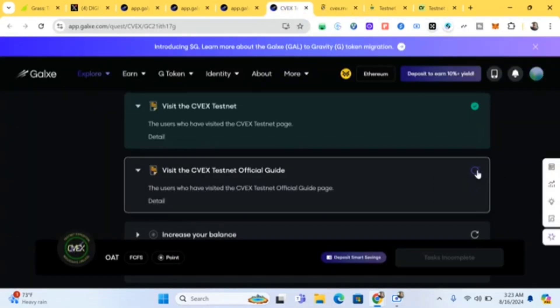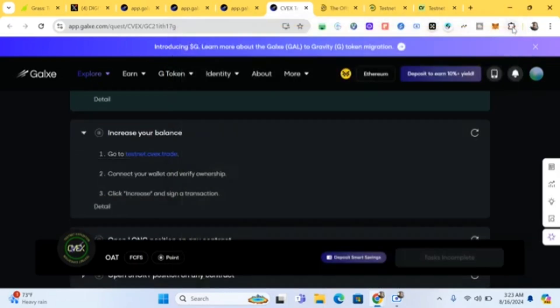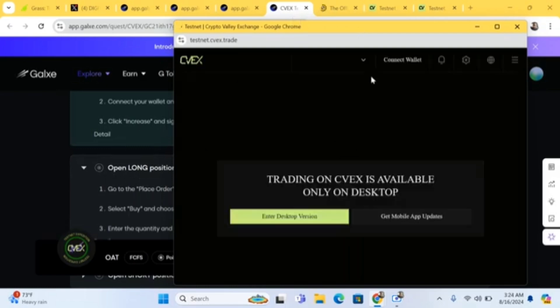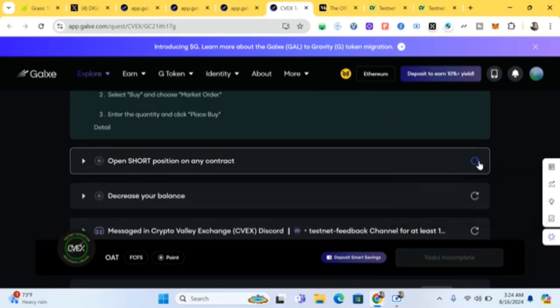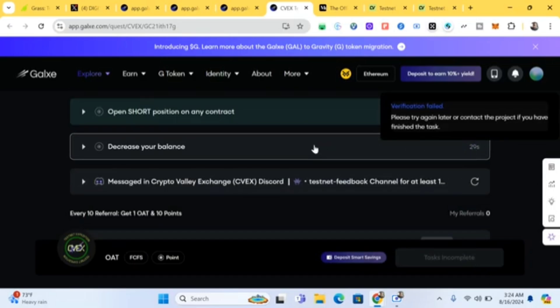Looking at the Galaxy checklist: 'Increase your balance' — done. 'Trade' — done. 'Open long position' — done, we did that in the testnet. Make sure the wallet you're using for this SEX testnet is the same one you use for Galaxy, because some of the tasks are linked. 'Open short position' — done. 'Decrease your balance' — let's do that.